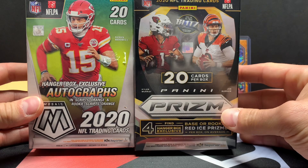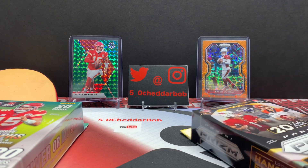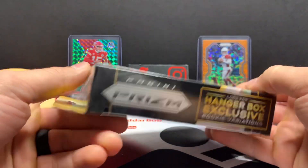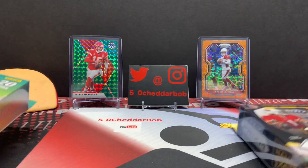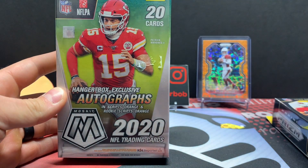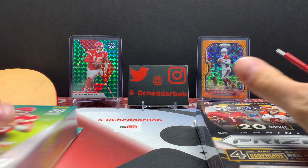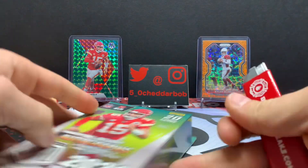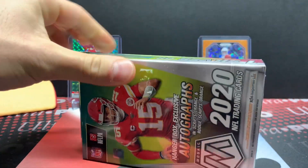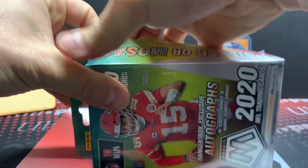We'll see how this one goes — maybe I'll do one for blaster boxes, maybe some for hobby, I don't know. We did open some of this earlier in a previous video. You get the red ice parallels, four of them for the hanger box, and with the Mosaic you get four reactive orange parallels, so very comparable in that regard. These are pretty similar in price on the secondary market.